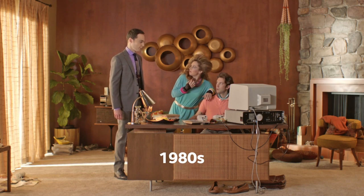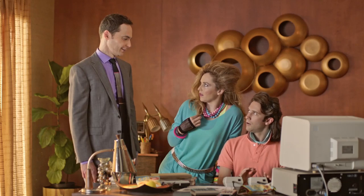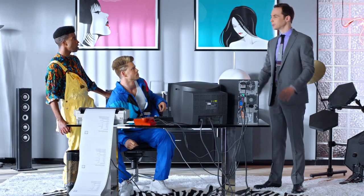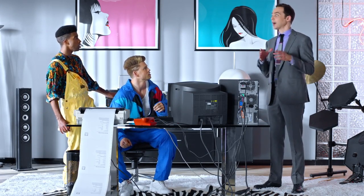Did you know Intel processors brought personal computers to the home? Totally. And then Intel made them more efficient, so that you could fit all this into a laptop. Tight. Real tight.